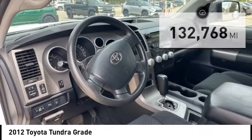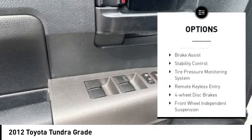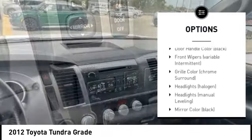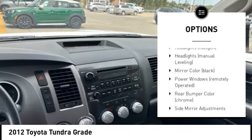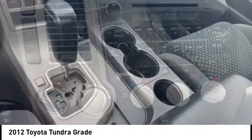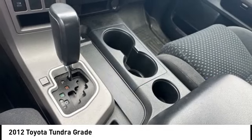Here are some of this vehicle's great options: rear step bumper, towing package, front tow hooks, brake assist, stability control, tire pressure monitoring system, remote keyless entry, four-wheel disc brakes, front wheel independent suspension, and off-road package.